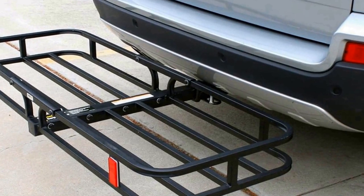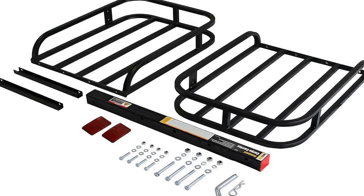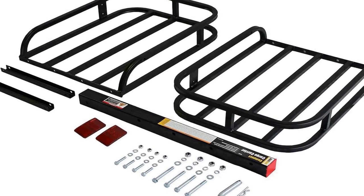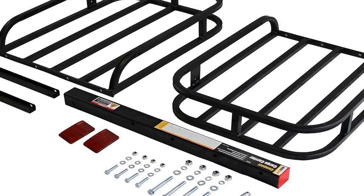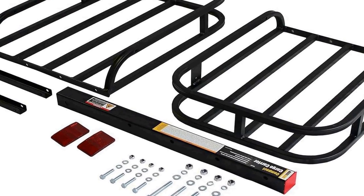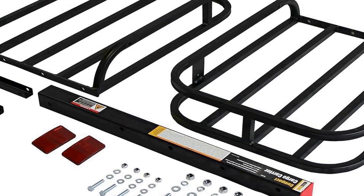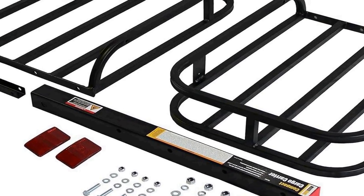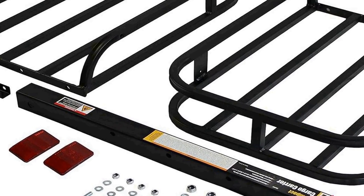The carrier easily attaches to a 2-inch receiver, making it compatible with many hitch setups, and its black finish adds a sleek and modern look to your vehicle. Whether you're heading on an adventure or simply need to transport additional items, the Max Hall 70107 offers a reliable and convenient solution for your cargo carrying needs.